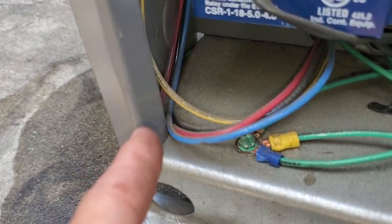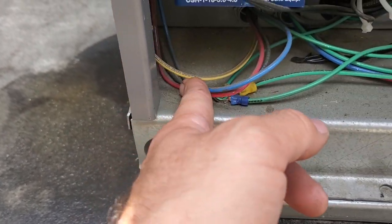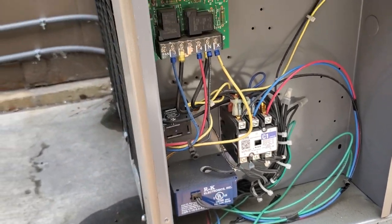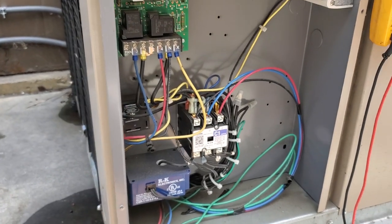See how they're kind of rubbing right there? That could be a spot. I don't see any issues. Just being careful not getting my face too much into this. I'm going to pull this cover off and just inspect the inside of that contactor real quick.